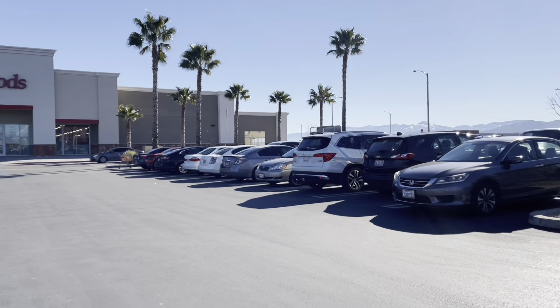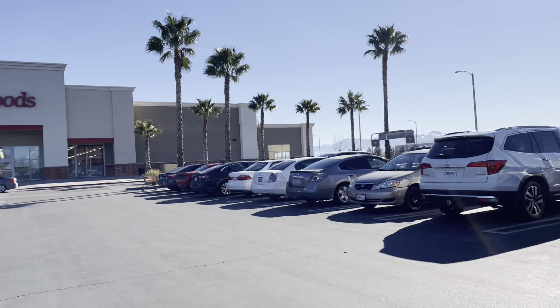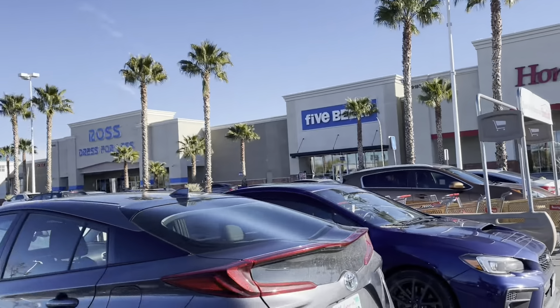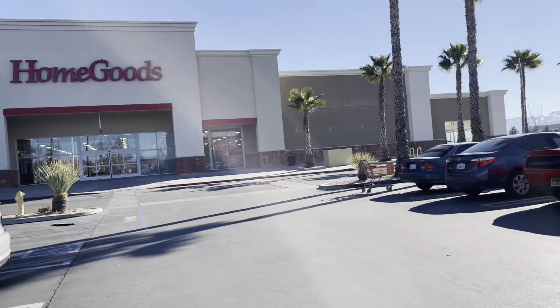I just love this area because the mountains are so pretty — they have snow on the tops. So pretty! Let's go into Home Goods and see what we can find. They also have a Ross nearby, but I don't know if I want to go there. We'll see.